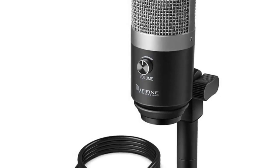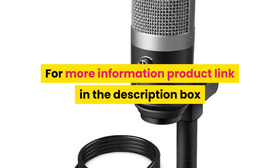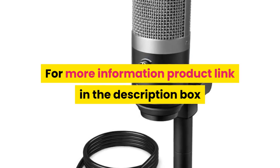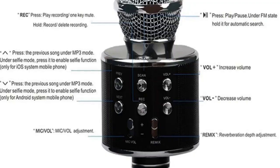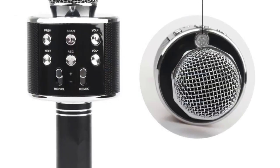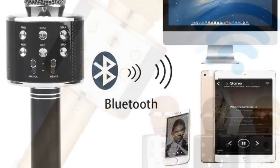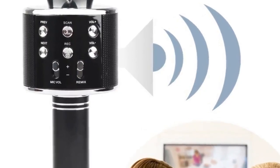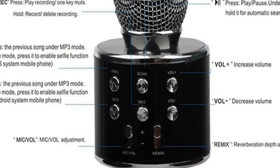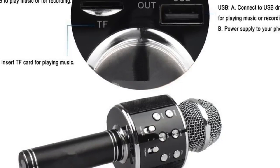Type: USB mic, computer microphone, professional mic. For more information, product link in the description box. Number 2 product description: Color: black. Specifications: material: aluminum alloy. Reverberation echo sound. Bluetooth version: Bluetooth 4.0. Battery capacity: 1800 milliamp hours.